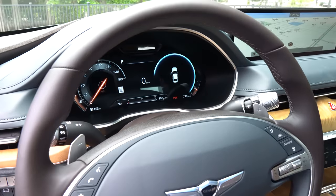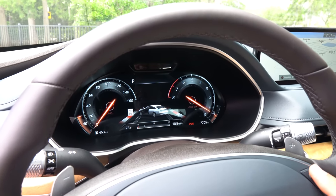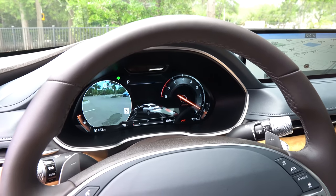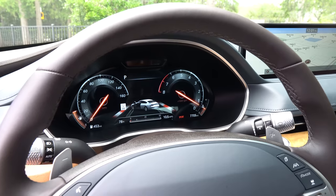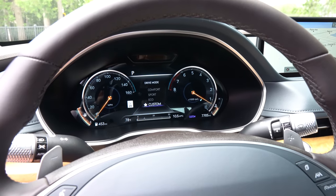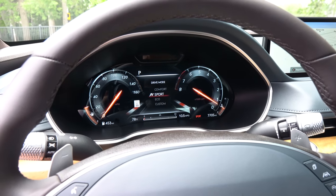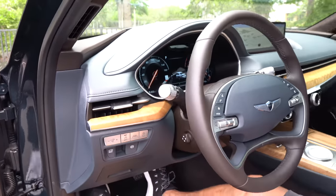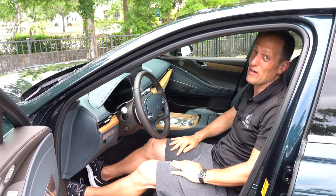You get a 12.3-inch digital gauge display with lots of information and great style. The turn signal cameras are a highlight — really nice quality and easy to use. There are multiple drive modes available: Eco, Custom, Comfort, and Sport. And you get a head-up display. They've got you well covered technology-wise. Let's get to the backseat and see how passengers will enjoy the G80.